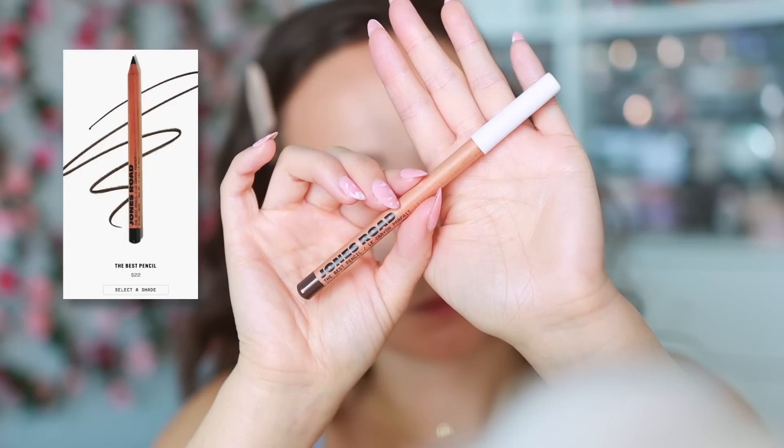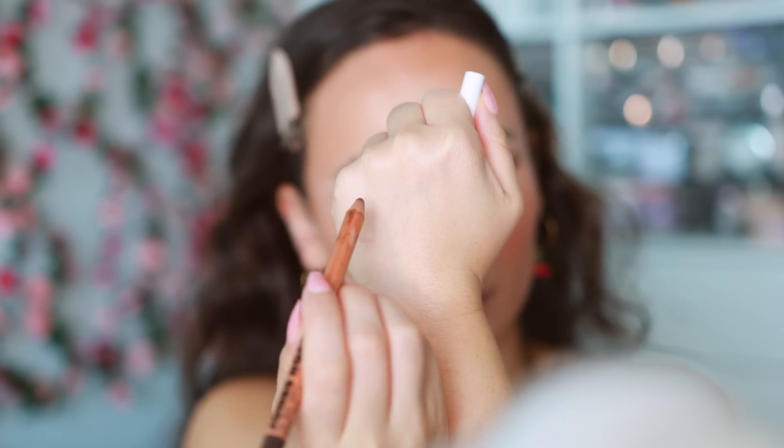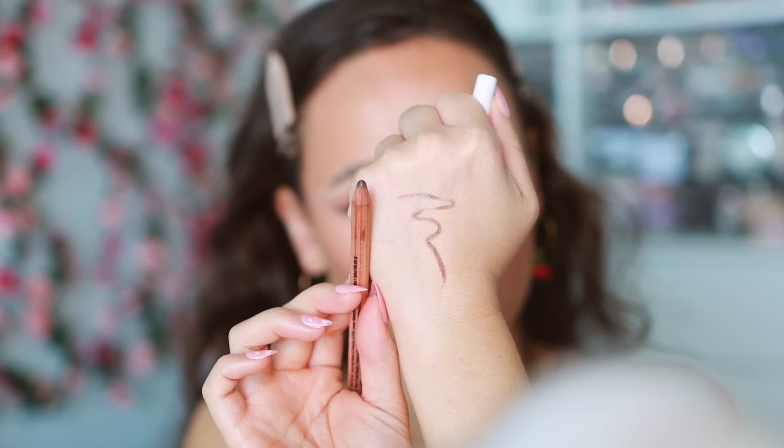The last liner is a pencil — from Jones Road Beauty, The Best Pencil in brown. A new addition I only tried this year. It's the best pencil in brown — great for more natural makeup days or filling in the lower lash line. It applies like an eyeshadow, which makes it so much easier than a liquid or gel. There's something about the texture and consistency that applies with such ease, even over more mature eyelids.